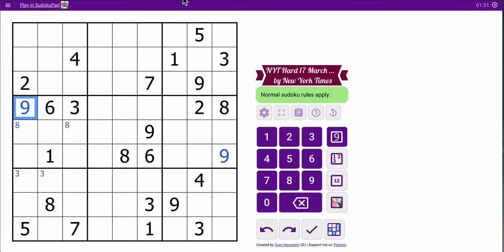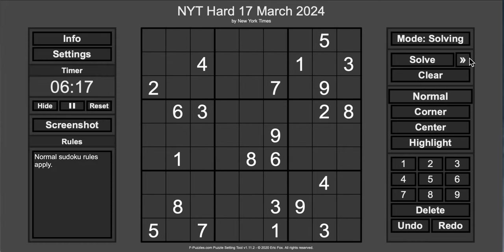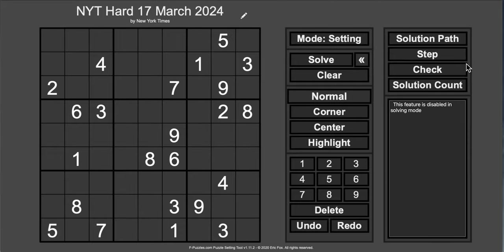And apparently, this thing does have a unique solution. If I check here, it says the thing has one solution. And that's how I knew I transcribed it right.